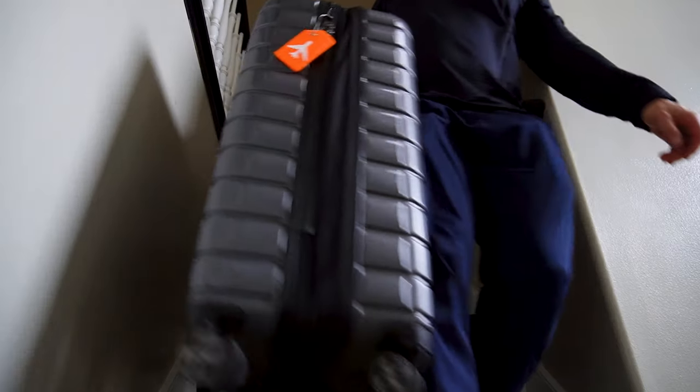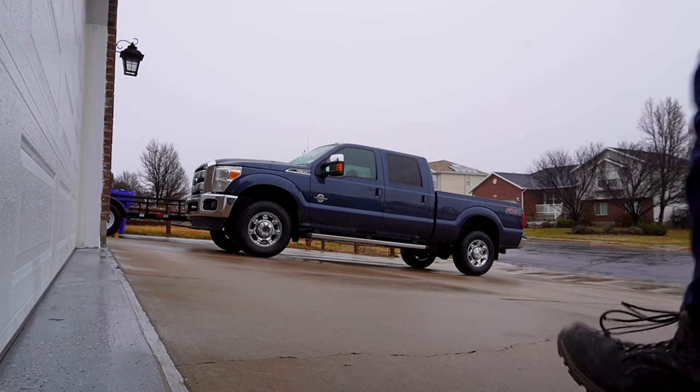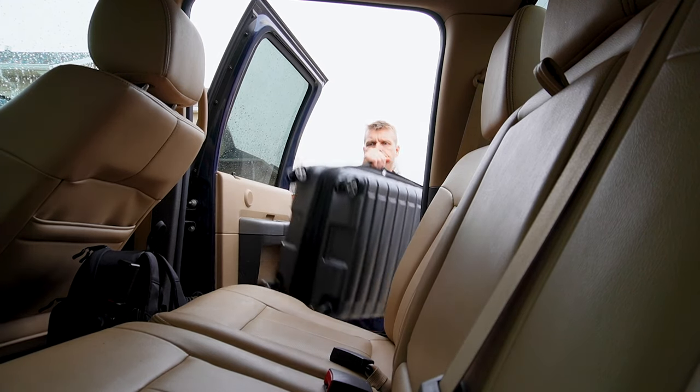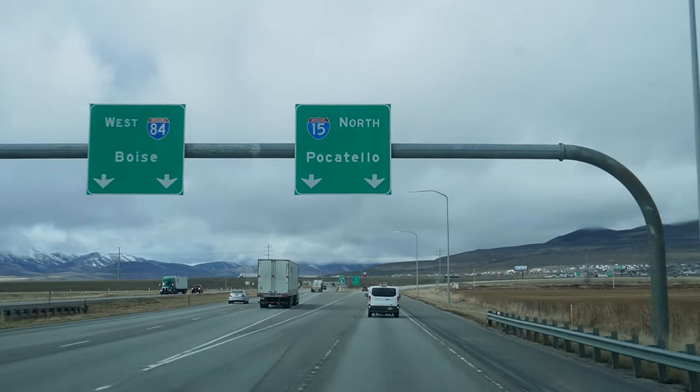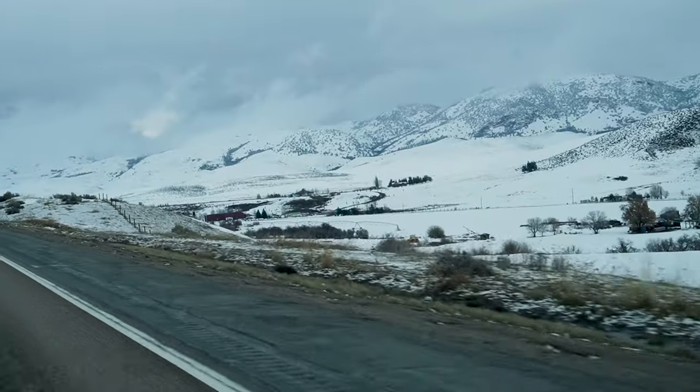Today we are going to head up to Yellowstone to go snowmobiling. We're in Island Park, so we're only about 30 minutes outside of West Yellowstone.